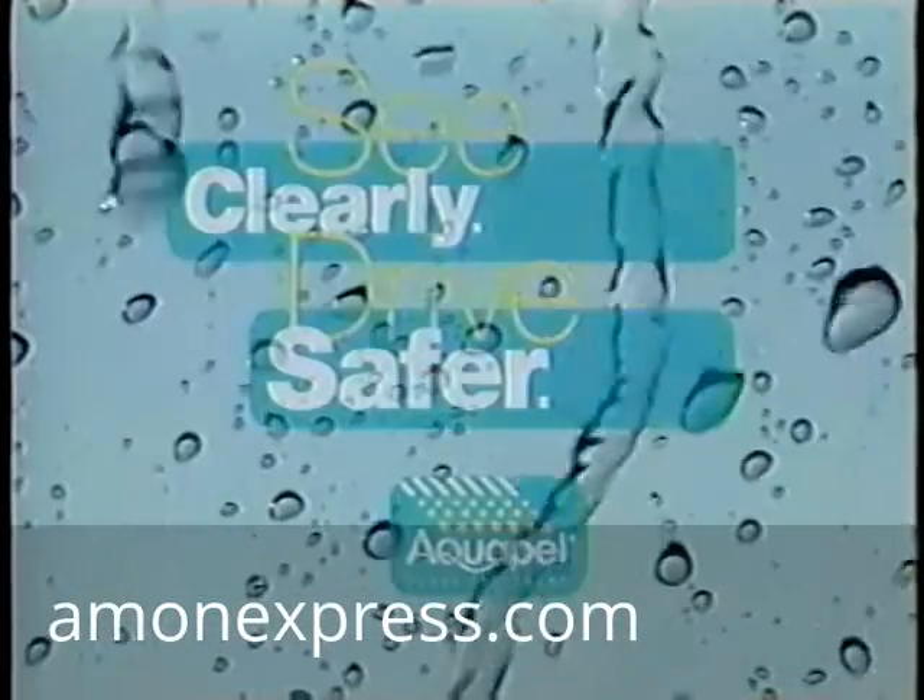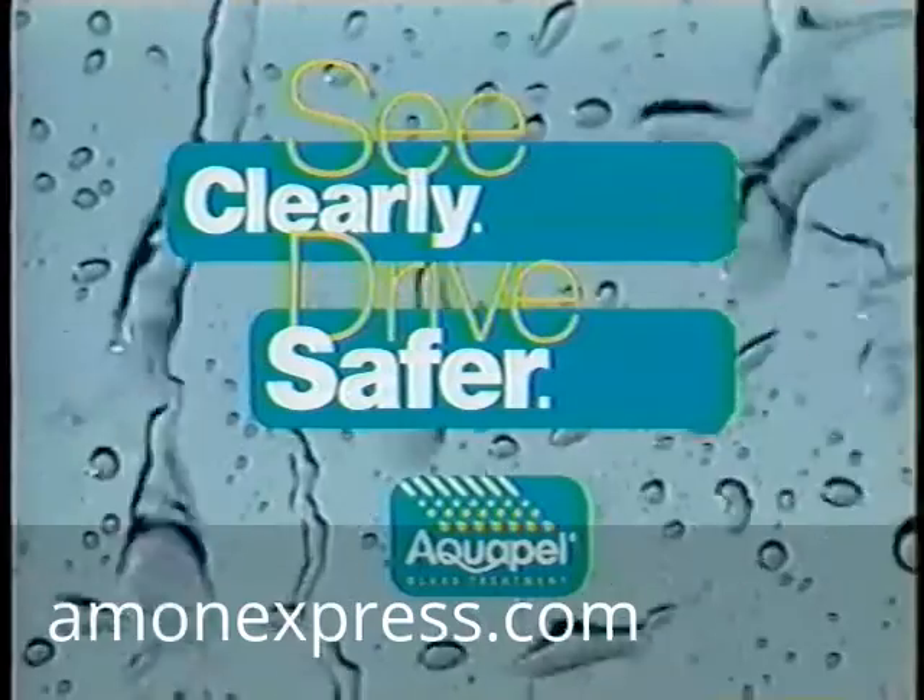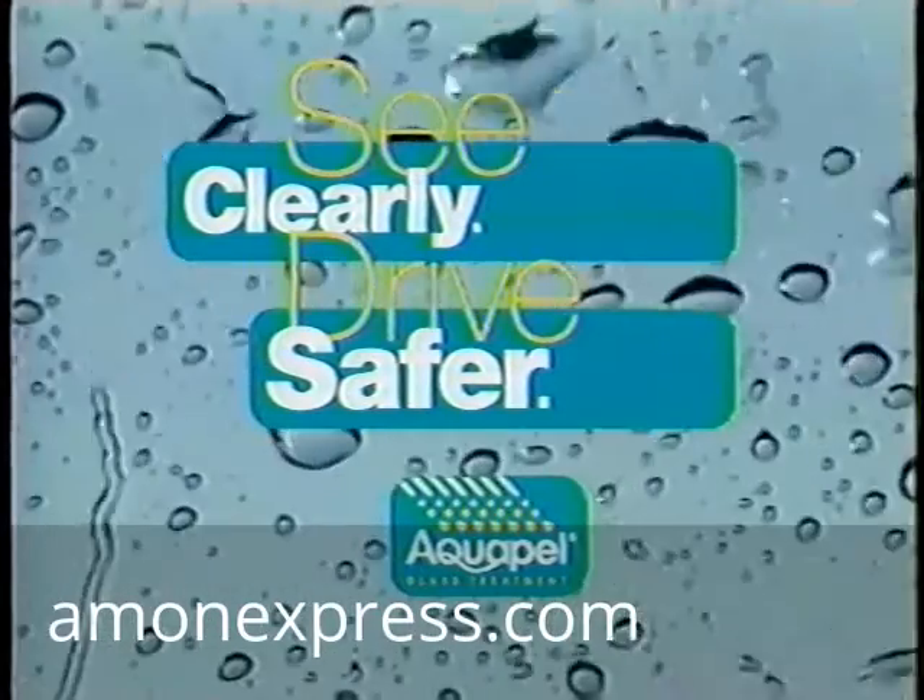Aquapel can be used on windshields, side windows, rear windows, glass mirrors, or any other glass surface where water, snow, ice, or bugs make it difficult to see. Aquapel glass treatment — clearly the leader in rain repellent automotive glass products.